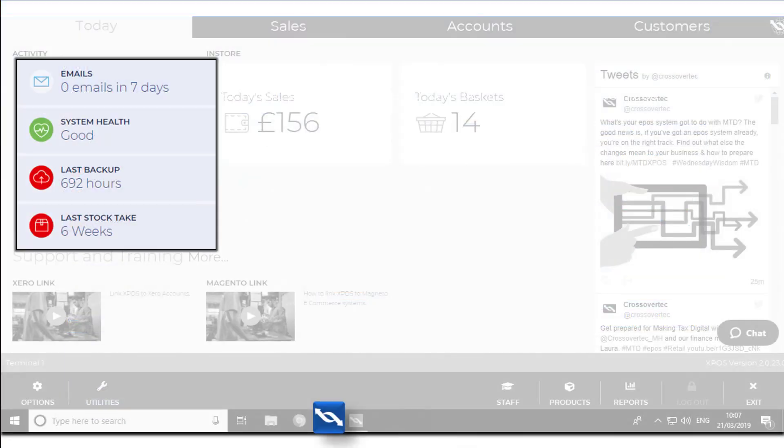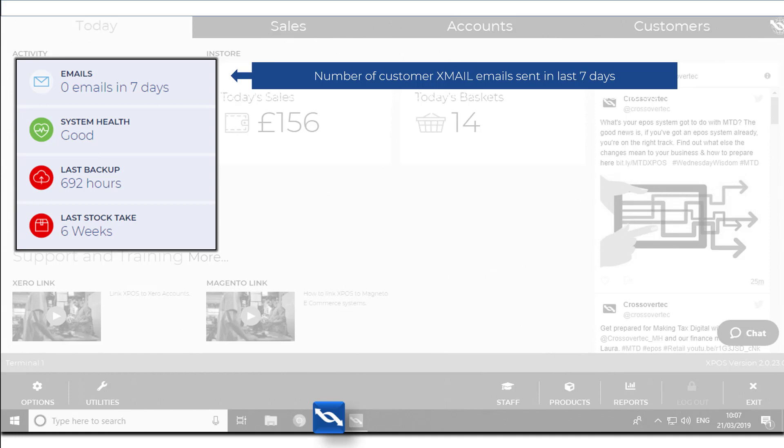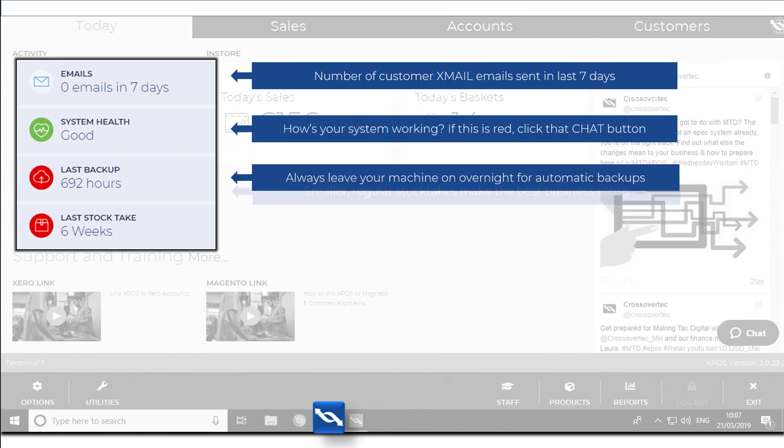On the left at the top, you can monitor your Xmail campaigns and check how many emails have been sent in the last seven days. There is a system health check monitor for added reassurance, and you can also see when your last backup and stock take took place.